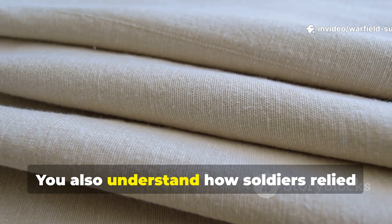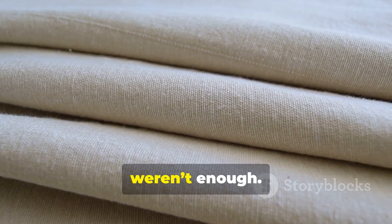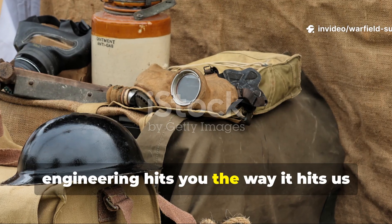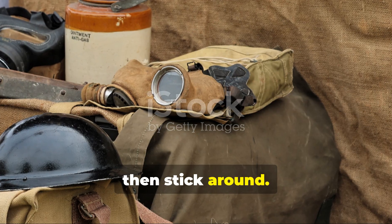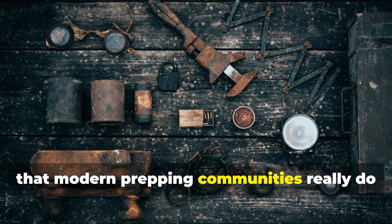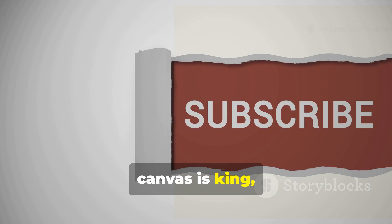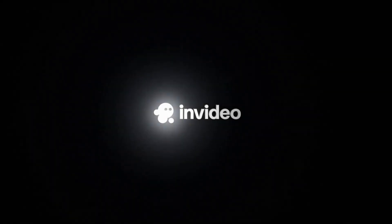You'll also understand how soldiers relied on innovation when metal and canvas simply weren't enough. If this kind of wartime survival engineering resonates with you, stick around. We dig deeper into lost wartime knowledge that modern prepping communities really do need to resurrect. Subscribe, share this with someone who still thinks canvas is king, and keep learning from the battlefield. Thank you.